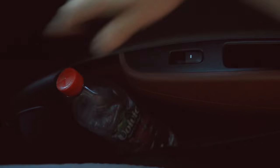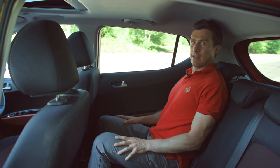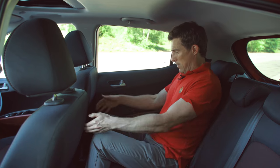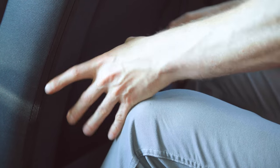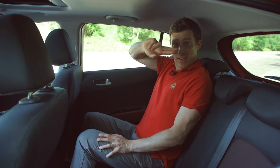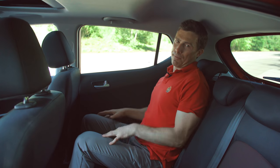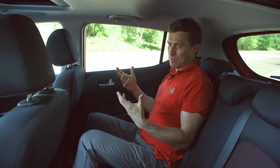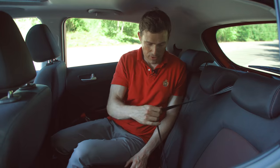Hop into the back and you'll see that the door bins are massive back here as well. The space back here is not bad at all — knee room is actually really good for this kind of car. Headroom: if I sit up dead straight I can get a couple of fingers between my head and the roof. Someone over six foot four will probably find it a little bit tight, but this car is more for carrying kids in the back.